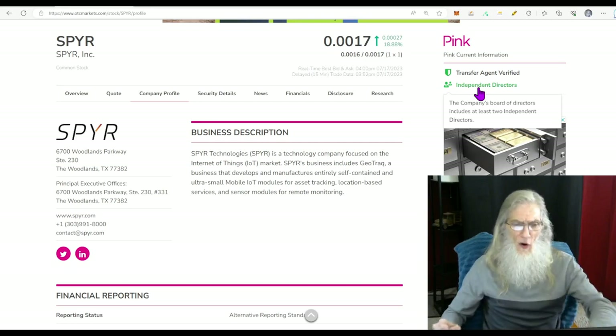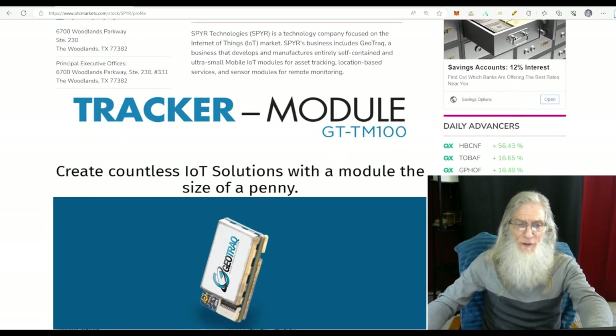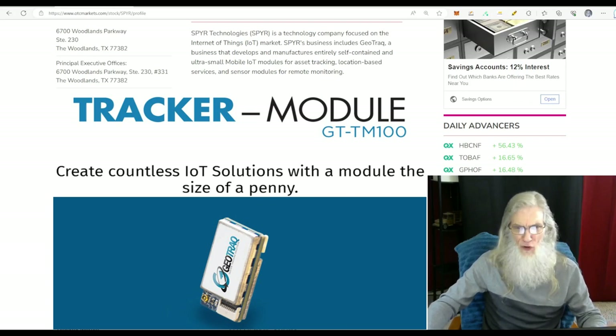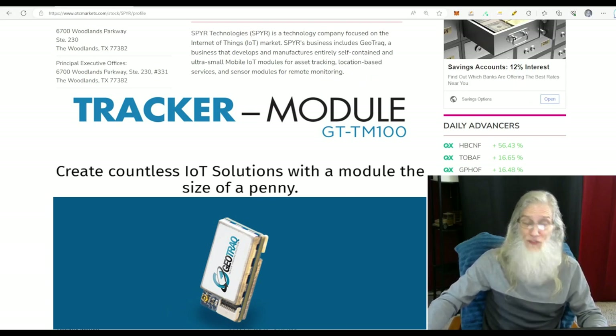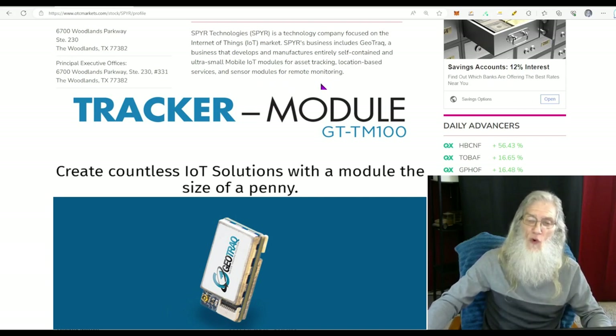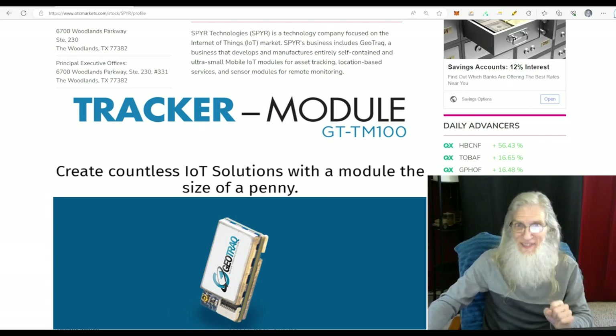So what does Spire Inc. do? They are a technology company focused on the Internet of Things market. Spire's business includes GeoTrack, which develops and manufactures entirely self-contained, ultra-small, mobile Internet of Things modules for asset tracking — location-based services with trackers and sensor modules for remote monitoring.